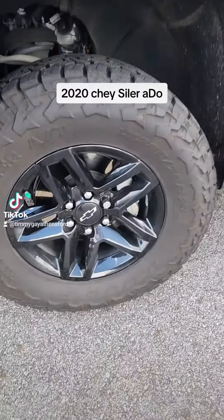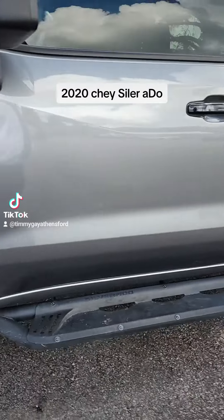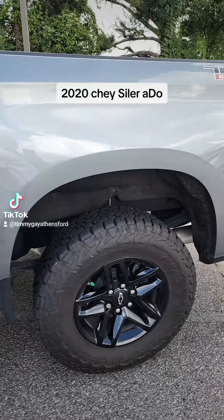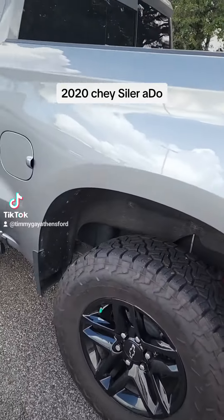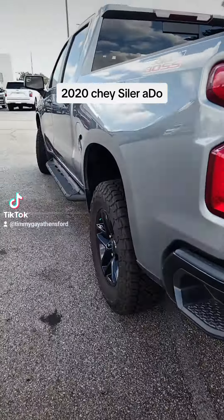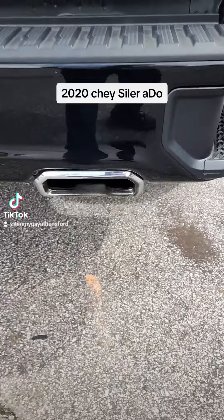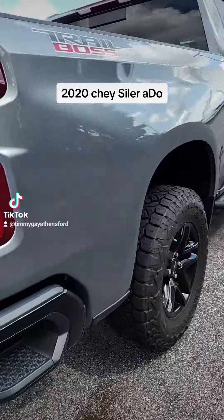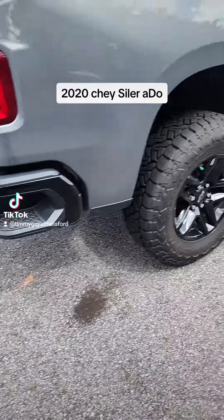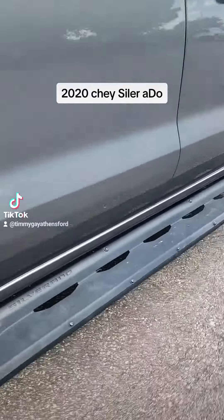Look at them wheels — they ain't spinning but they nice! Now if you like riding in style with a big smile, by god this right here is your truck. Look at that Trail Boss. Look at the little chrome tips on there, right there — chrome tips back.